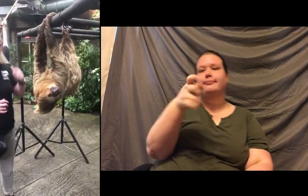Our female up there, Lightning, she is actually seven years old and she weighs 25 pounds — that is not your average sloth. They're usually going to run in the 17 to 20 pound range. Our lady up there is just a little big girl.